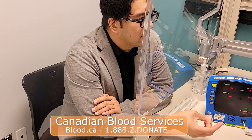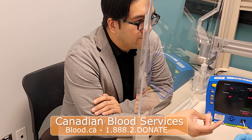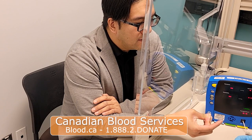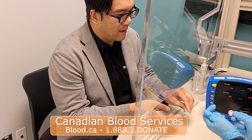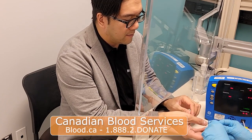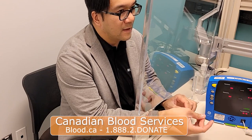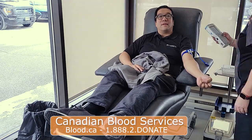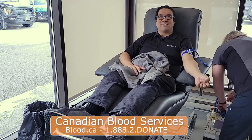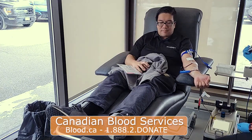Once the questionnaire is finished, donors move on to the interview, where staff go over the questionnaire information and may ask additional questions. They also do a temperature check and a finger prick to test hemoglobin levels, which is an indicator of iron. If everything checks out and you're eligible, you'll move on to donating blood, which takes between six to twelve minutes depending on the donor.